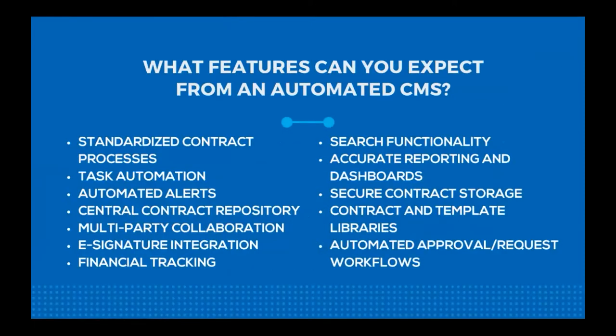What features can you really expect from an automated CMS? First, standardized contract processes — you can build these out and deploy them without needing a novel approach to each contract. You're also not limited to creating one type of contract process, since there are tons of different types of contracts. You can set up a standardized process for working with clients, with vendors, or with other businesses in different forms of partnerships.